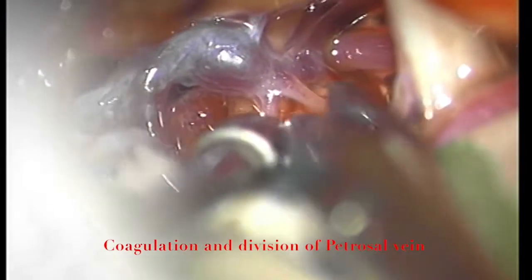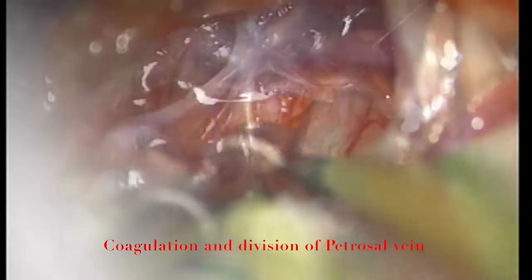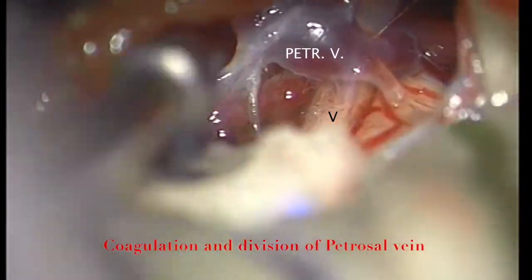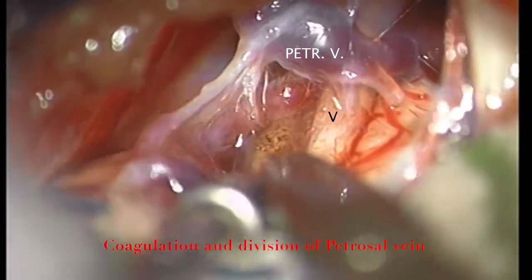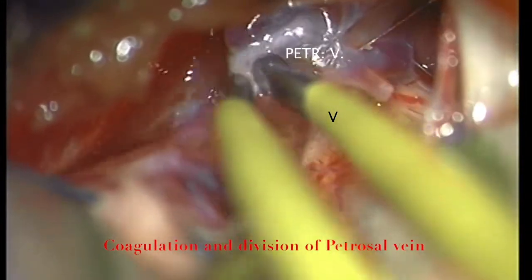We exposed the 5th, 7th, and 8th cranial nerves and encountered the petrosal vein complex consisting of several larger and smaller veins that completely strangulated and encircled the 5th nerve. We then started coagulating and dividing elements of the petrosal vein complex both inferior, posterior, and superior to the 5th nerve.